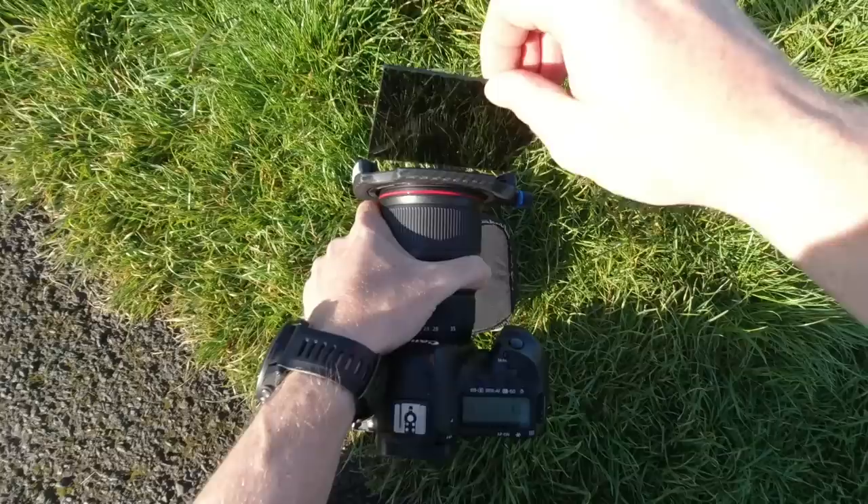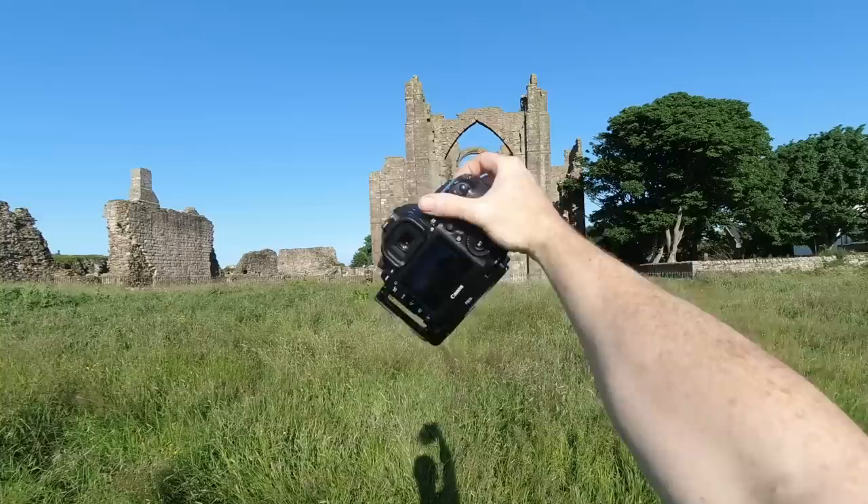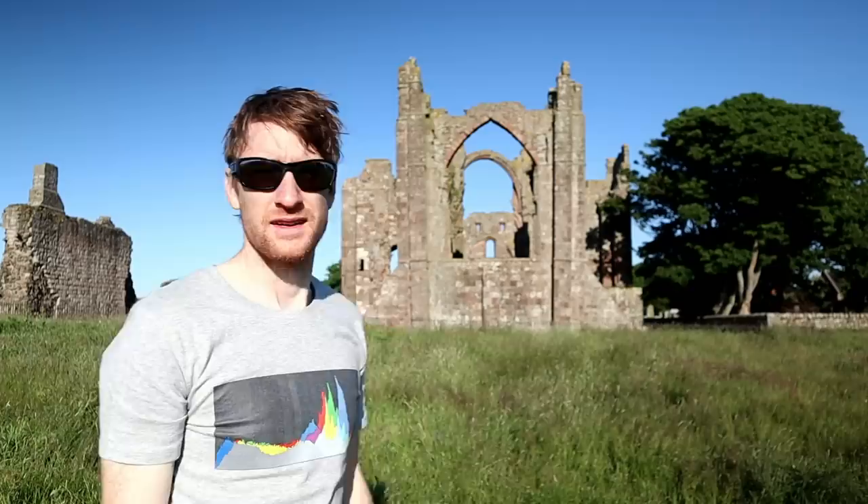Andy explained to me that shutter speed is the only variable we need to worry about here, so I attached my 4-stop ND filter, which would allow the preferred shutter speed of just over half a second when stopped down to f22. It's this critical shutter speed of 0.6 seconds that would capture all of the motion within the image, so the movements had to be just right.